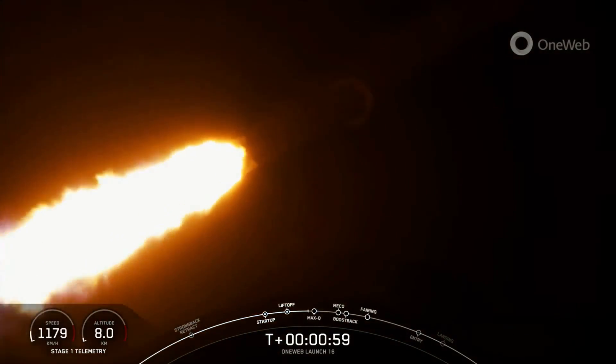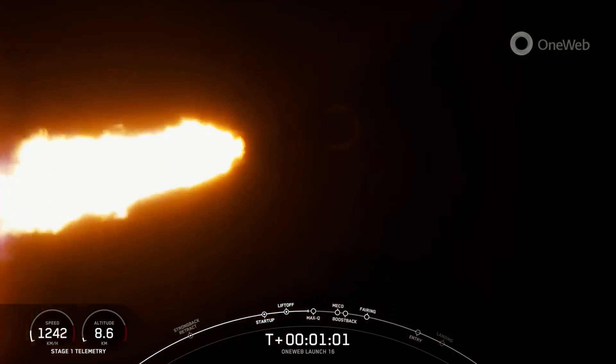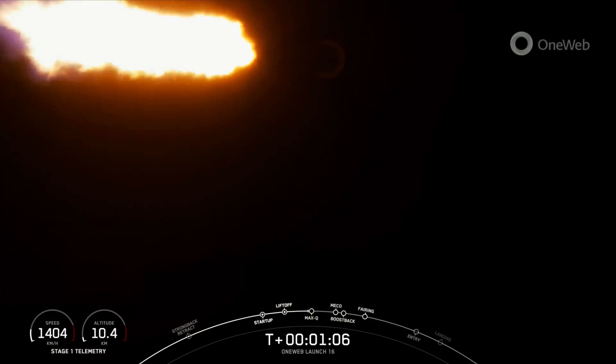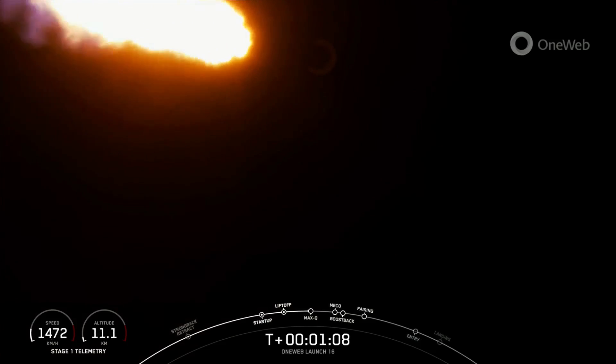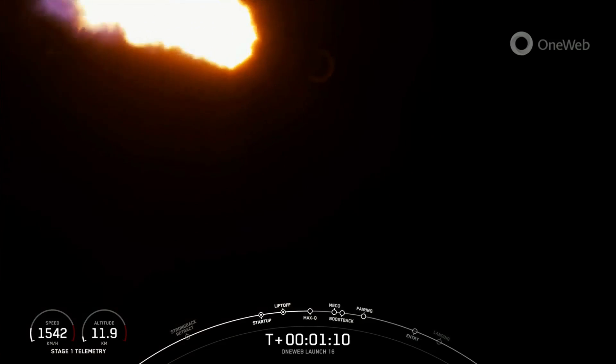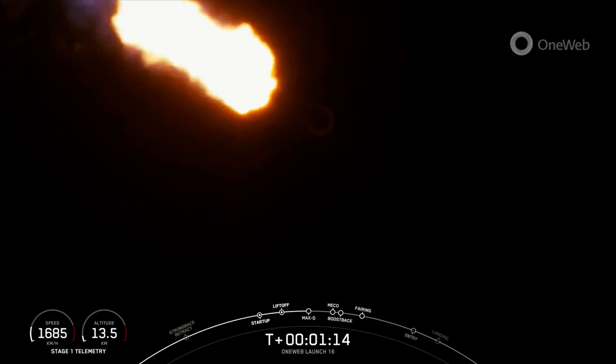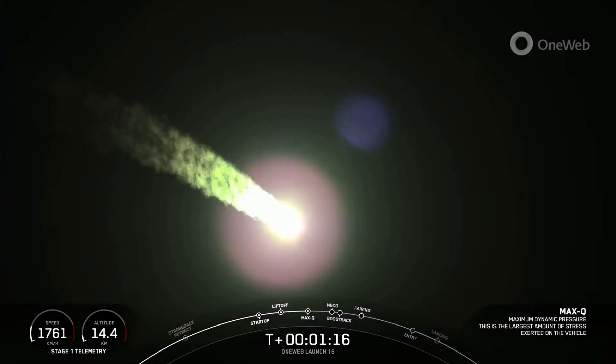Vehicle supersonic. Moments ago, we did throttle down the engines on the first stage in preparation for max Q, which is coming up here in a few seconds. Max Q. Great news — we have just passed through the largest structural load that the vehicle sees on ascent.